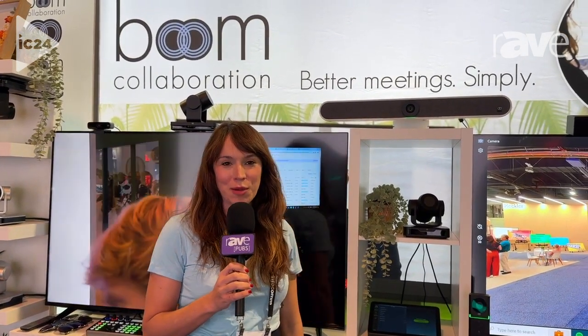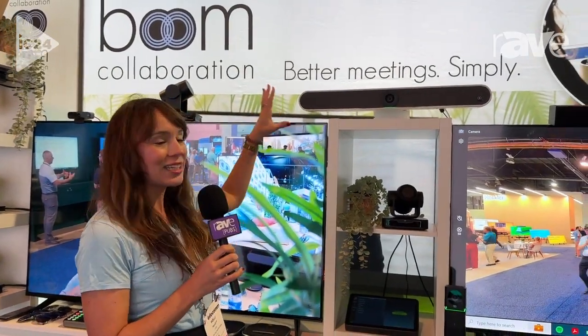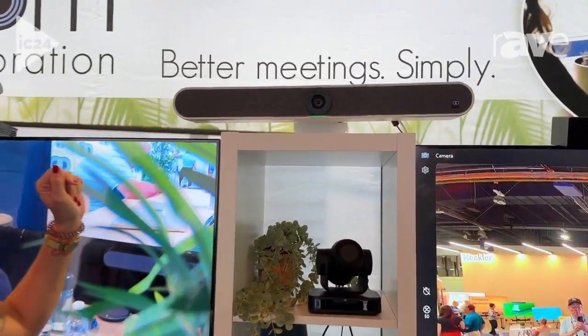Hi, I'm Holly with Boom Collaboration here at Infocom 2024 in Vegas, talking to you about our latest video bar edition. This is the Halo.